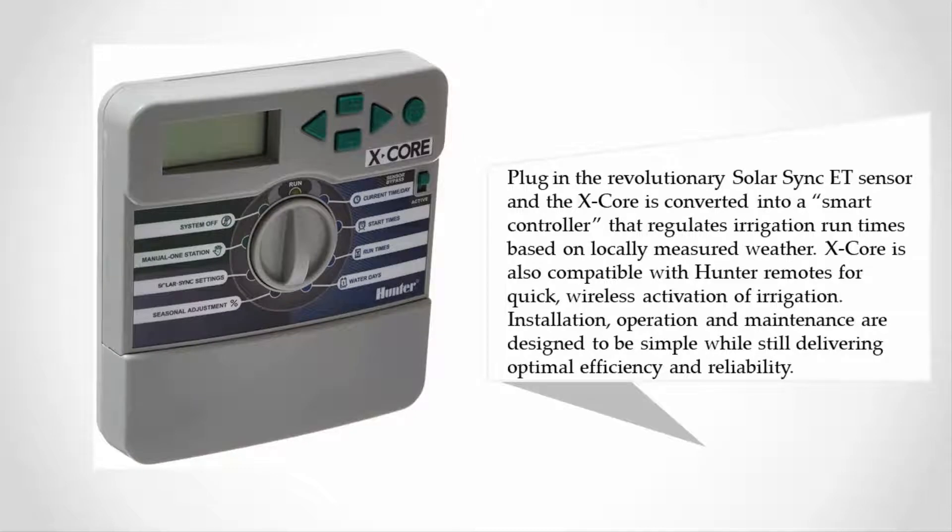The X-Core is also compatible with Hunter remotes for quick wireless activation of irrigation. Installation, operation, and maintenance are designed to be simple while still delivering optimal efficiency and reliability.